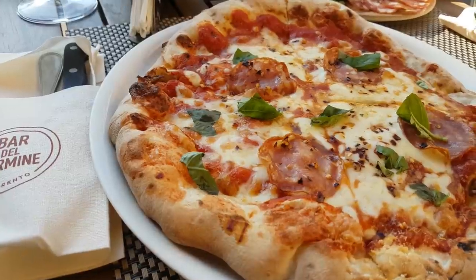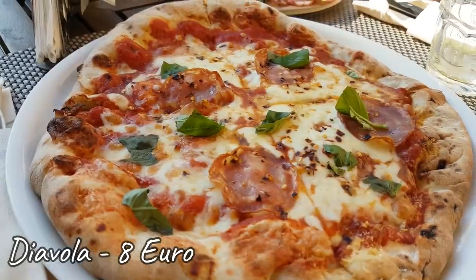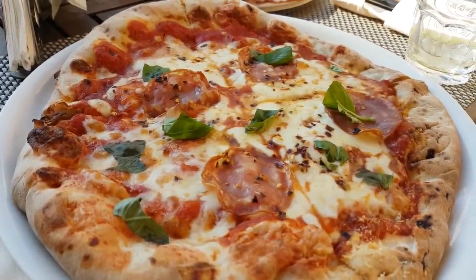Moving on to the pizza — I've got a diavola, which is fairly simple: tomato, cheese, and salami. That's the best thing on the planet. And knife and fork? You don't eat pizza in Italy with those — use your hands!